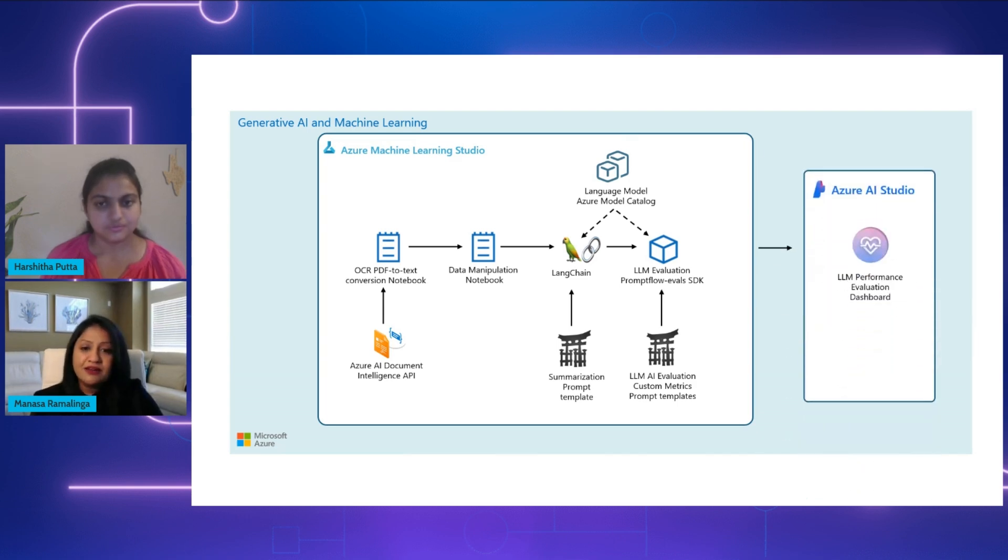The final step is continuous monitoring of these evaluation metrics. For ongoing monitoring, we use the Azure AI Studio evaluation dashboard. This helps us continuously track important metrics we have defined to make sure the summaries generated are high quality and meet the standards of the business. This is how we put together an architecture for a solution like patient referral document summarization.